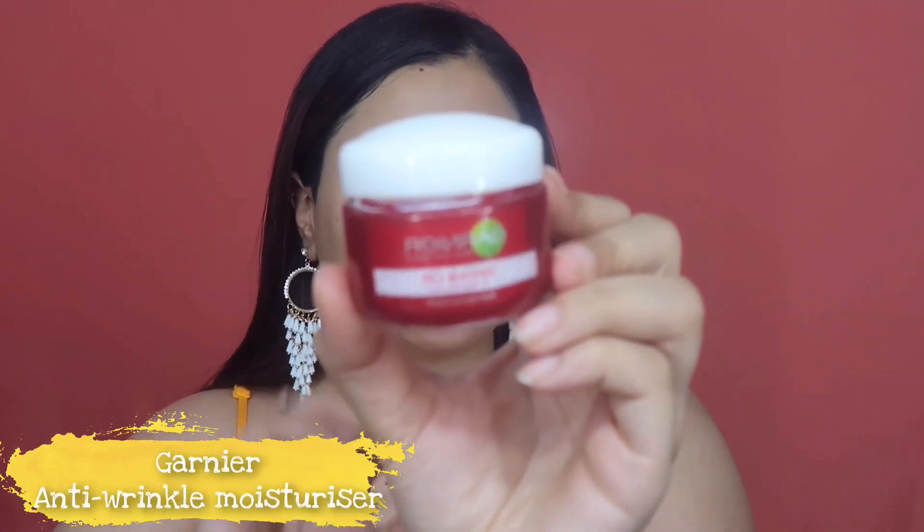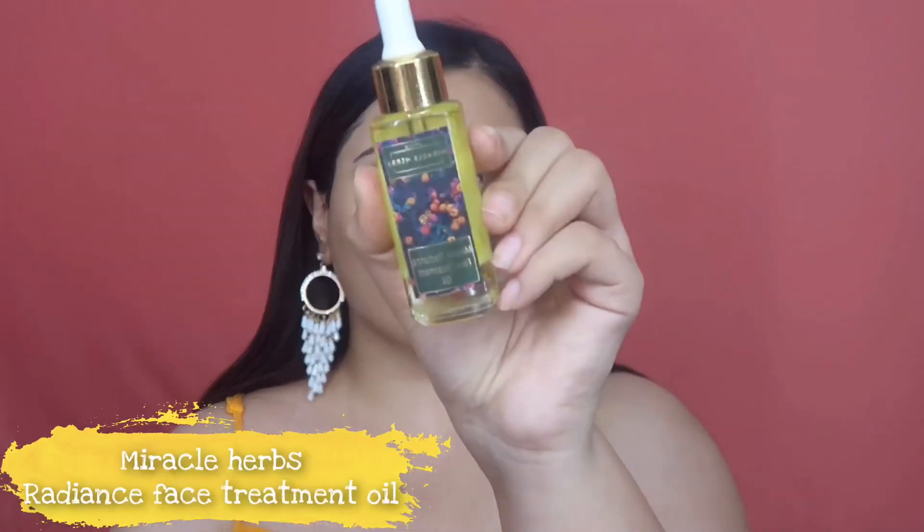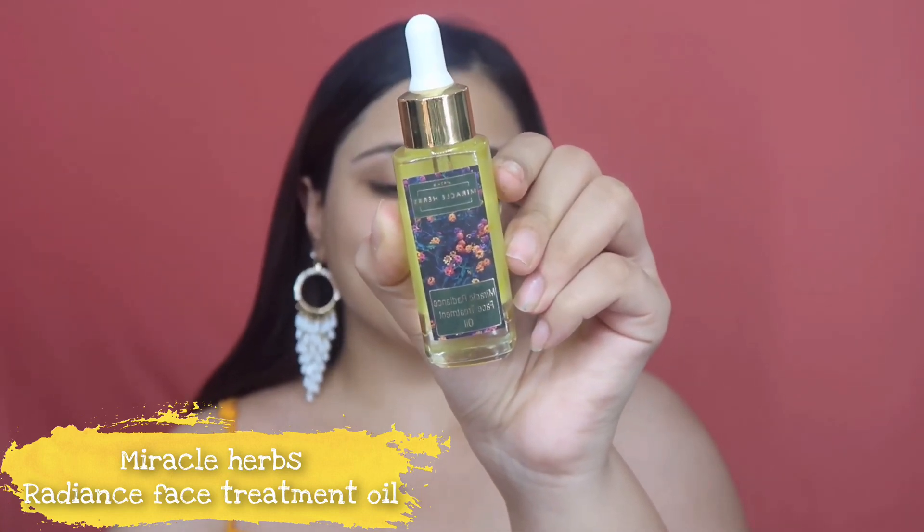For my moisturizer today I'm going to use the Garnier Wrinkle Lift moisturizer, applied all over my face and neck. Since I belong to the really dry skin category and my skin tends to develop dry patches when I wear foundation, I like to include a facial oil — the one I'm using is by Miracle Herbs, their Radiance Face Treatment Oil.